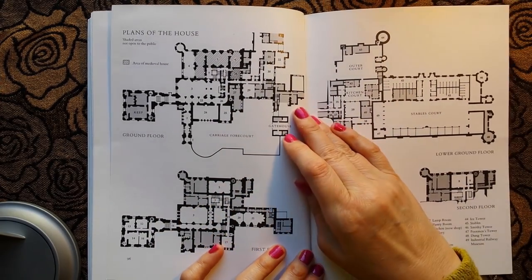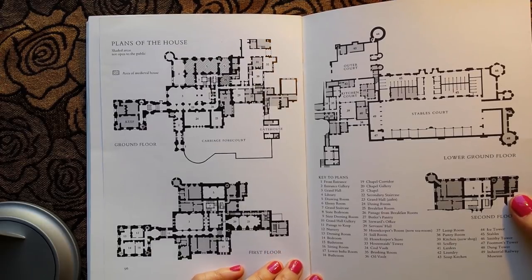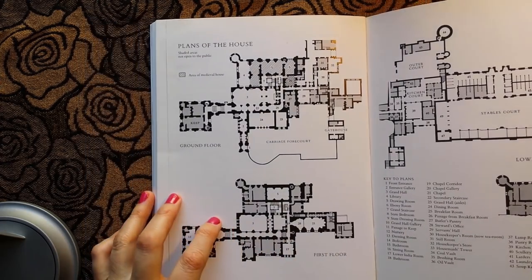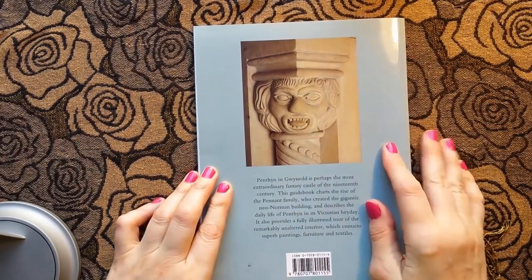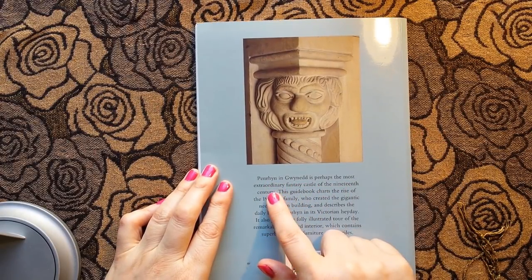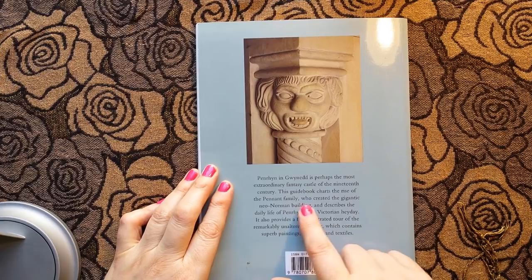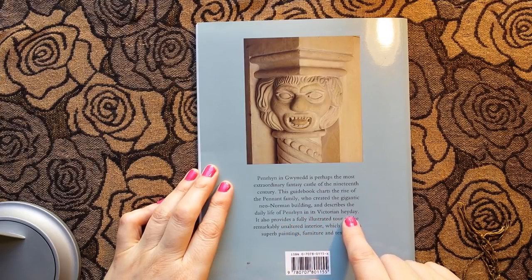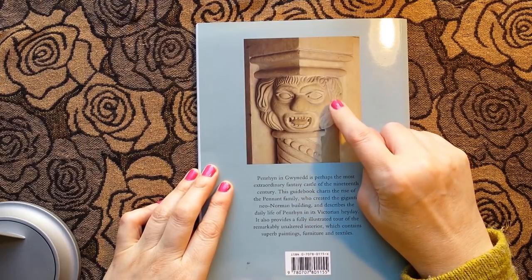And at the end is the plan of the house: ground floor, first floor, lower ground floor, second floor. Penryn in Gwynedd is perhaps the most extraordinary fantasy castle of the 19th century. This guidebook charts the rise of the Pennant family who created the gigantic neo-Norman building and describes the daily life of Penryn in its Victorian heyday. It also provides a fully illustrated tour of the remarkably unaltered interior, which contains superb paintings, furniture and textiles — and these funny stone faces.